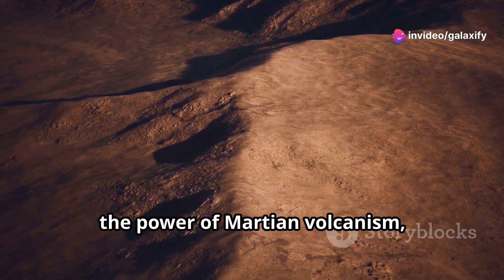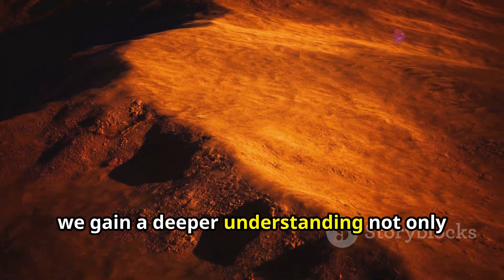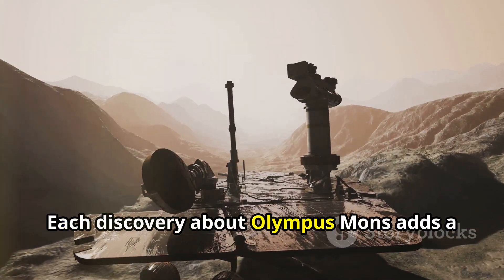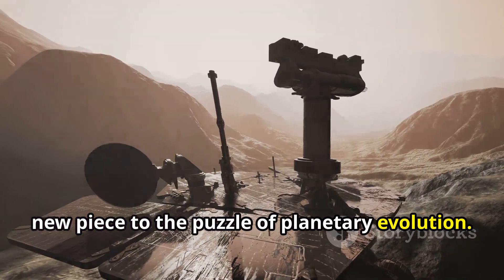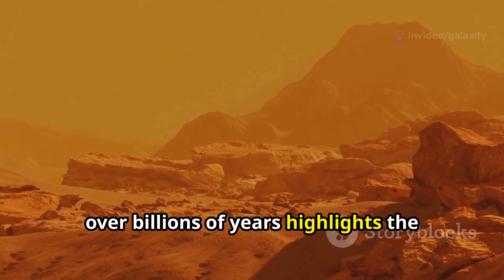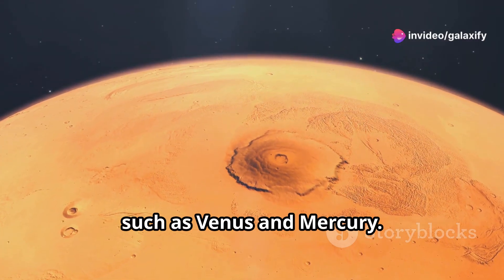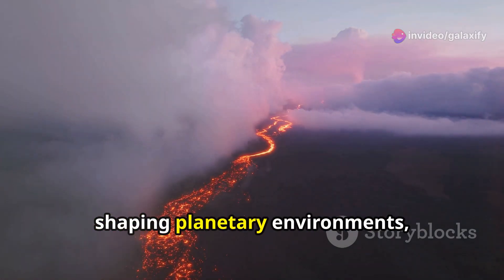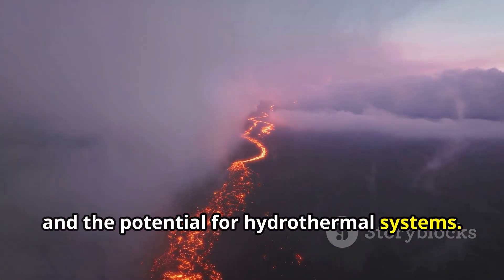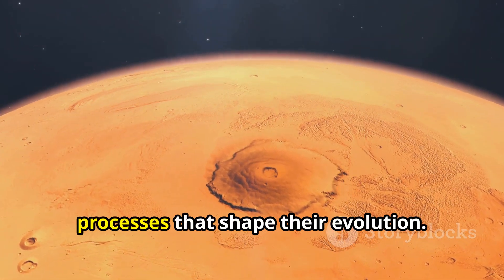Olympus Mons stands as a testament to the power of Martian volcanism, a silent giant holding clues to the red planet's fiery past. By studying this colossal volcano, we gain a deeper understanding not only of Mars's geological history, but also of the processes that shape volcanic activity across our solar system. Each discovery adds a new piece to the puzzle of planetary evolution. Its formation through sustained eruptions over billions of years highlights the unique geological conditions on Mars, helping us interpret the volcanic histories of other terrestrial bodies such as Venus and Mercury. As we continue to study this Martian behemoth, we unlock secrets not just about Mars, but about the very nature of planets and the processes that shape their evolution.